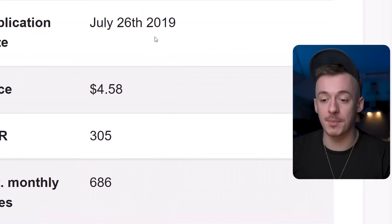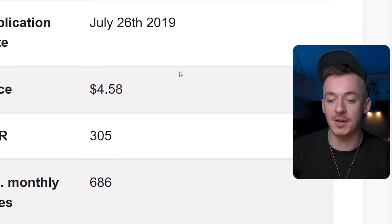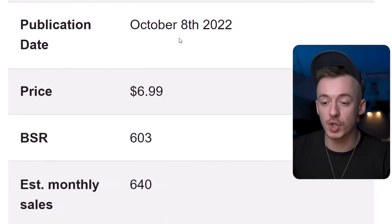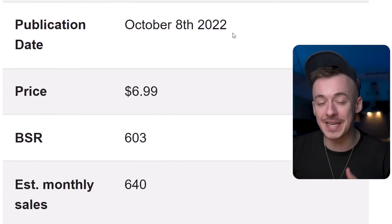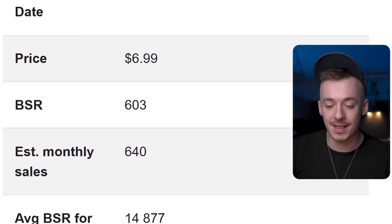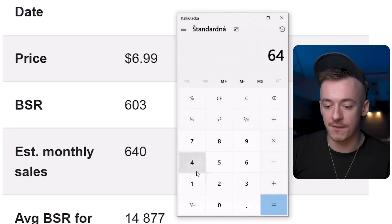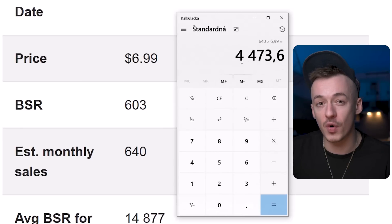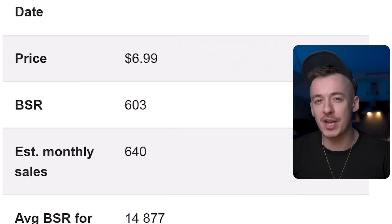Now this is just not one. This one was published in 2019, but does it still actually work? Well, check this one out. This one has been published on October 8, 2022, very recently, and it's pretty much making 640 monthly sales. So 640 times $6.99 — this one is currently bringing $4,400 and is very close to making $10,000 already.